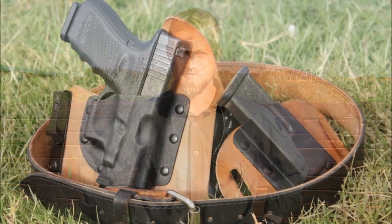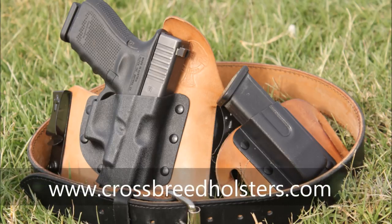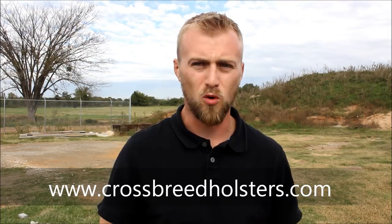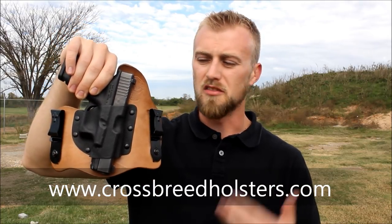Tyler Grant here with Dynamic Training Strategies. Welcome to the Training Evolution. Often times people are battling for something that's comfortable but also comforting for a concealed carrier holster. Today those two things are one if you have a Crossbreed holster. These are the most comfortable, secure holsters for concealed carry on the market right now.